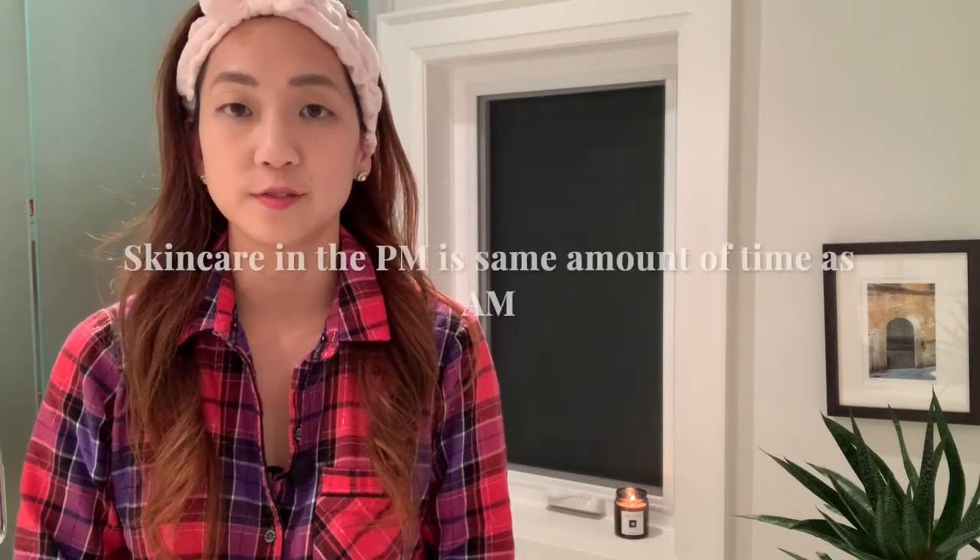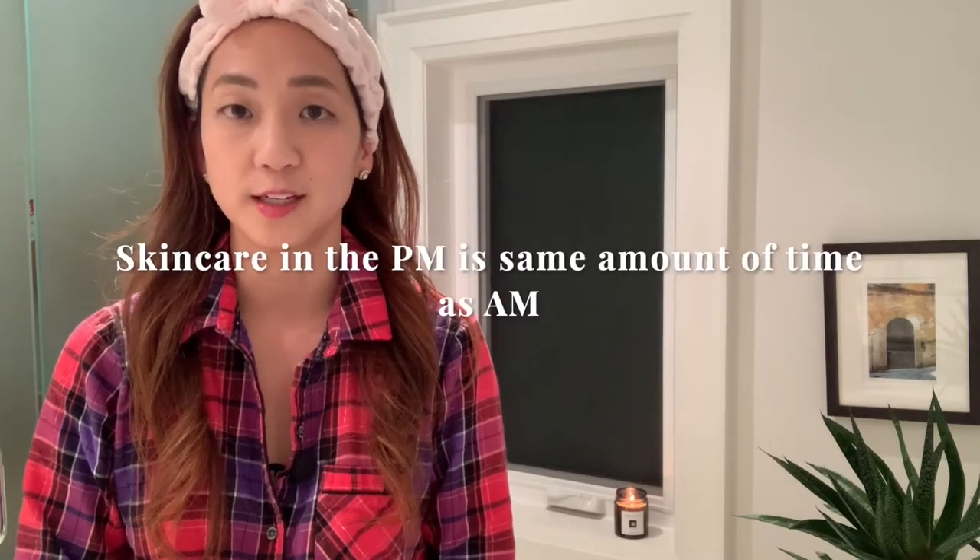Sleep is so crucial because it allows your skin to rest and rejuvenate and allow for cell turnover, which helps preserve the skin's youth. I spend about 10 minutes, which is not a lot of time and it's well worth it. As a benchmark, the amount of time that you spend in the morning applying your skincare and makeup should be the equal amount of time that you spend at night removing and cleansing your skin.